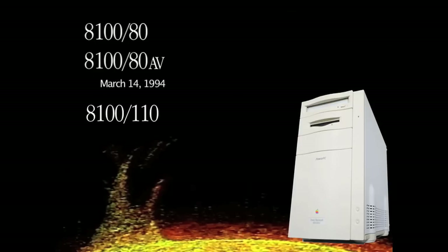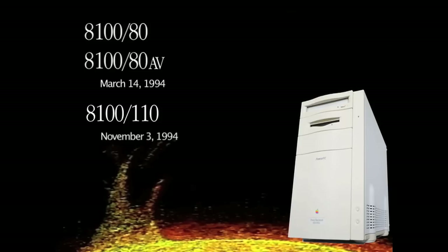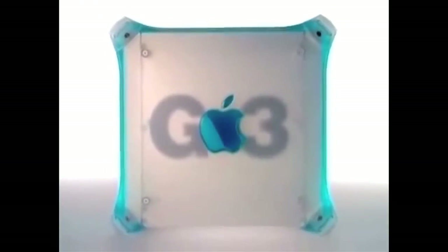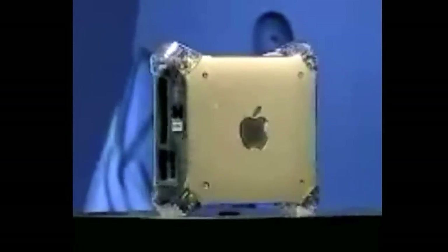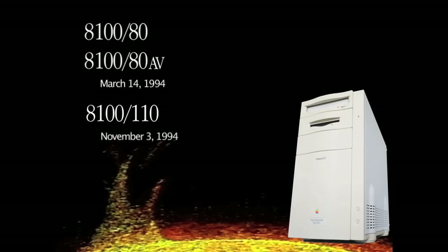It was actually a 110 megahertz model introduced in a special power user configuration in November 1994, and that speed jump blew everyone away. This was one of the not-so-rare times Apple declared they had the fastest personal computer you could buy. It was also one of the most expensive Macs Apple had introduced in a long time, going north of $5,000 US dollars.